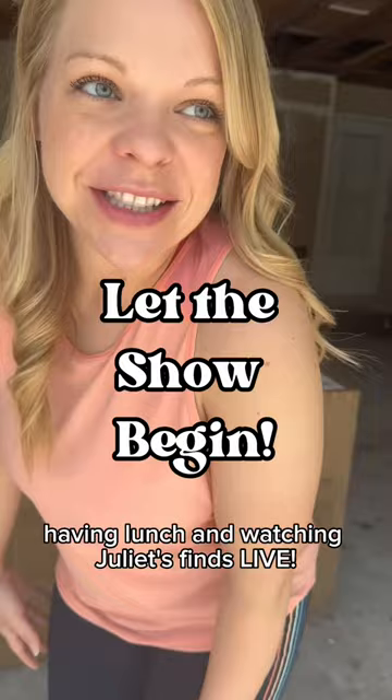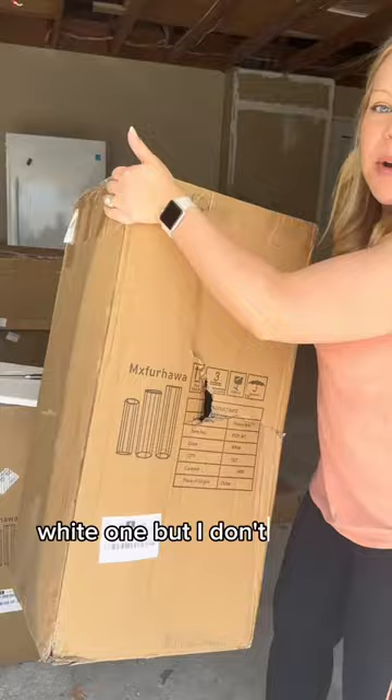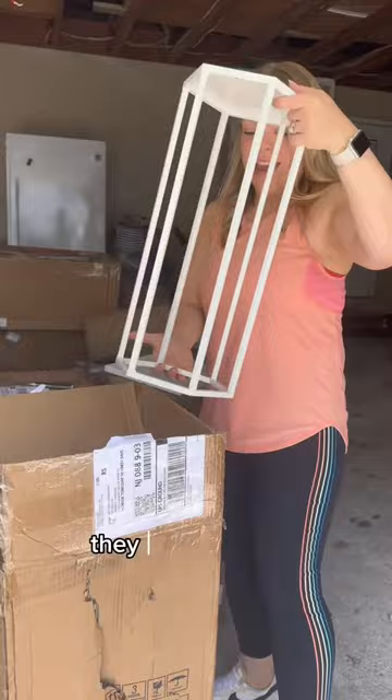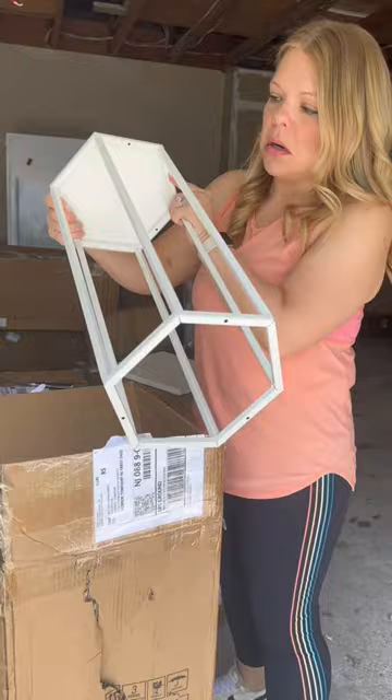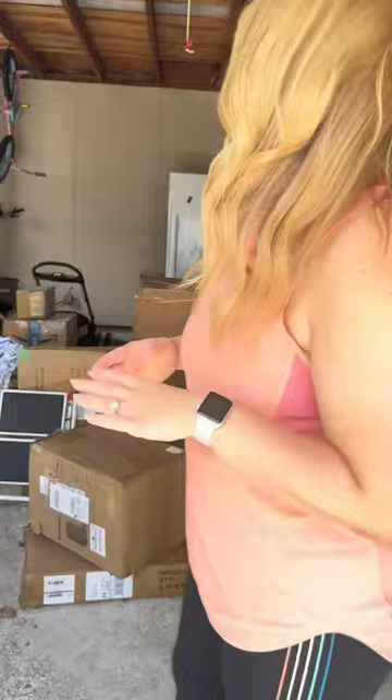My neighbors are in the backyard having lunch and watching Juliet's Finds Life. Right off the bat I knew I had five of these plant stands, which should get me $50 each. They're really nice — either for a wedding or just decor for your patio as a plant stand. They're sold for $50 on Facebook Marketplace so I'm not even worried about it.